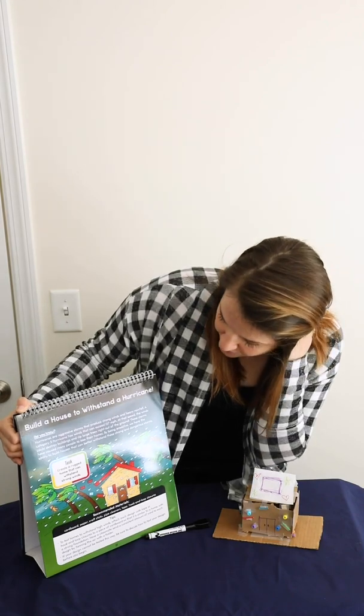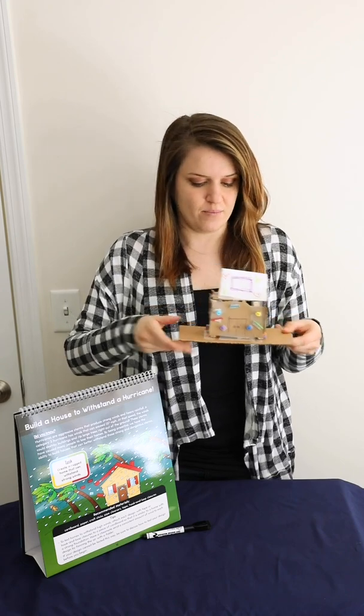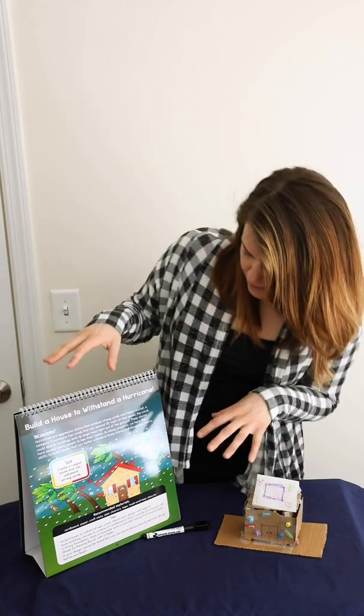Our task is to create a rugged home that can withstand strong winds. For this lesson, I think it's important to start with a piece of cardboard that's going to hold your home, because if we let it stand freely when we test it, it's not going to work. Just take some kind of piece — it could even be a paper plate or some kind of placement for your home that it can attach to.